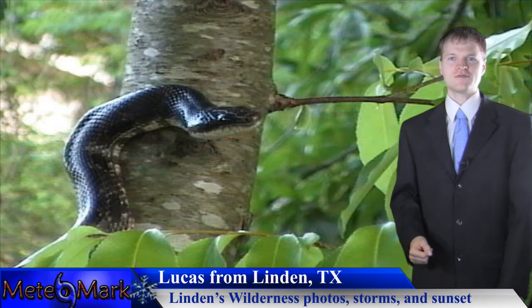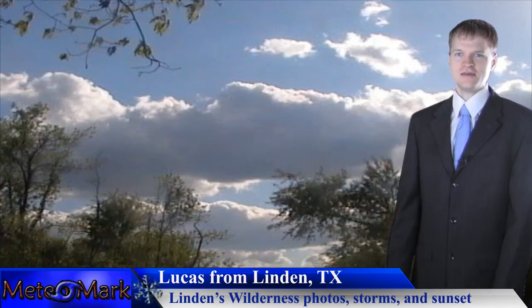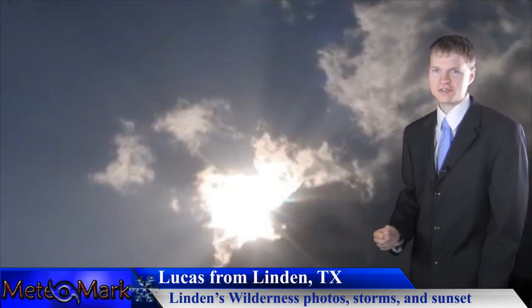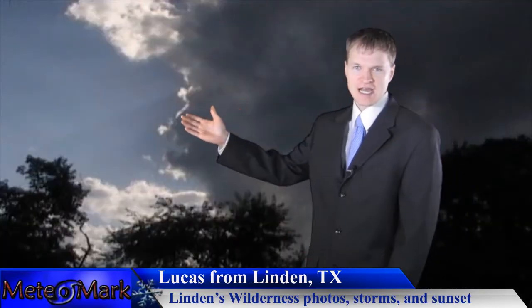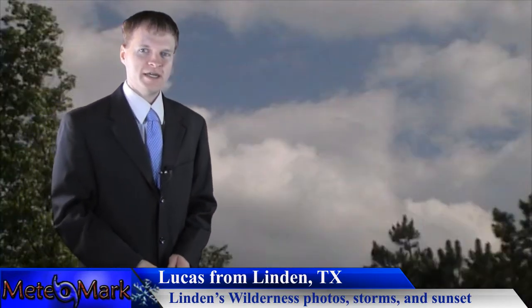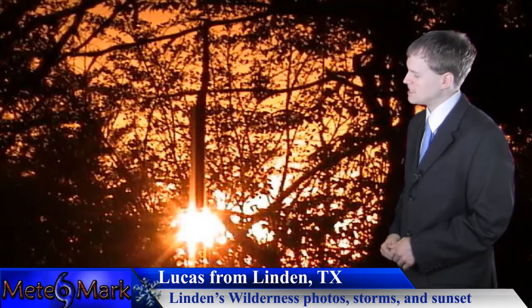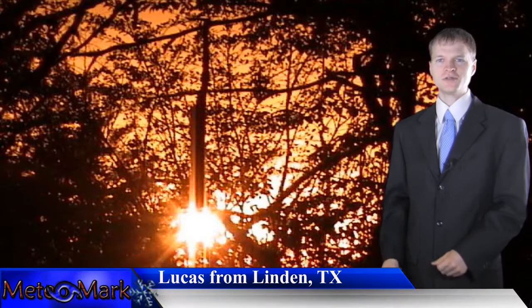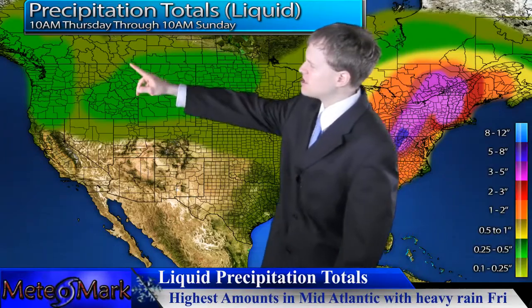Nice capture there, Lucas, for that snake. As you can see, spring is in full bloom and we're going into summer very quickly here in Linden. He also has some storm photos with interesting sky captures across the Linden area. And of course he saves the best for last — a nice red and orangish sunset from the Linden, Texas area.